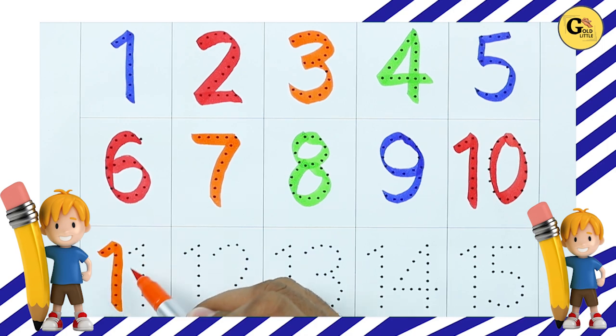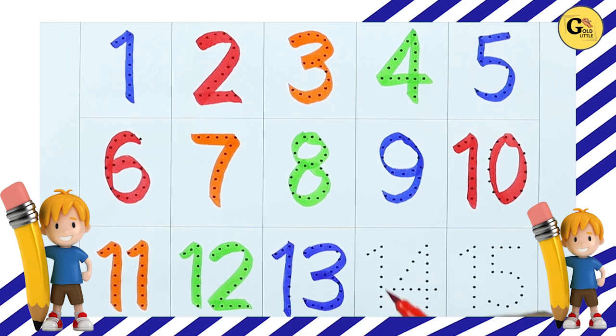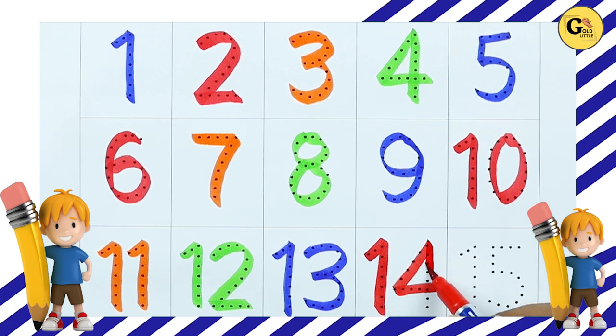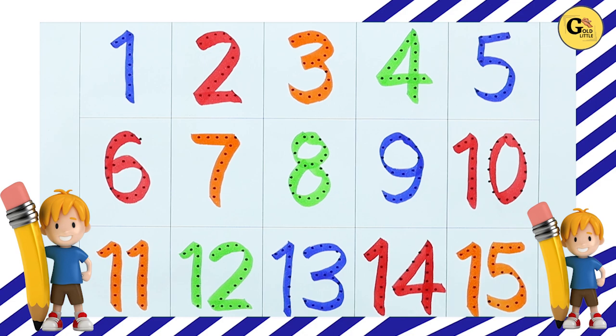Number 11, 11. Number 12, 12. Number 13, 13. Number 14, 14. Number 15, 15. Thank you for watching.